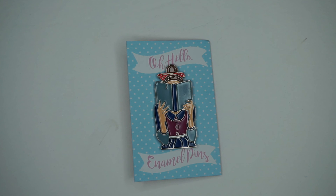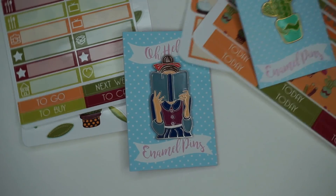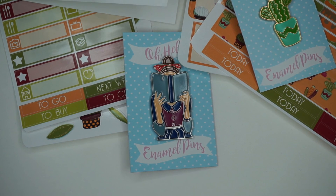So this is everything we got from Oh Hello, and again ordering information will be down below for you. Until next time, bye-bye!